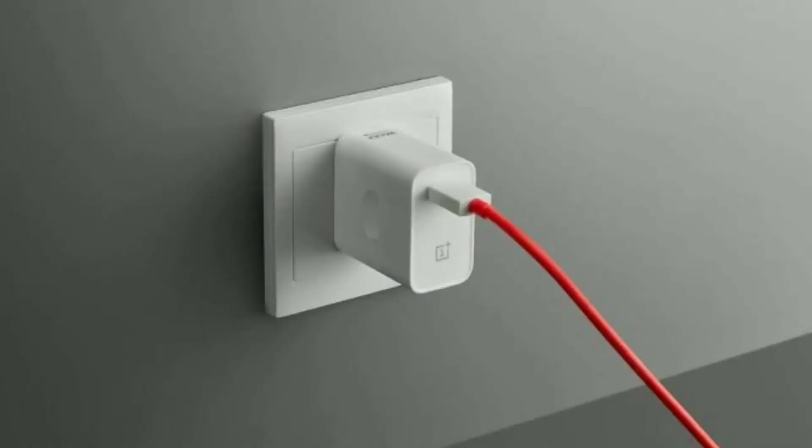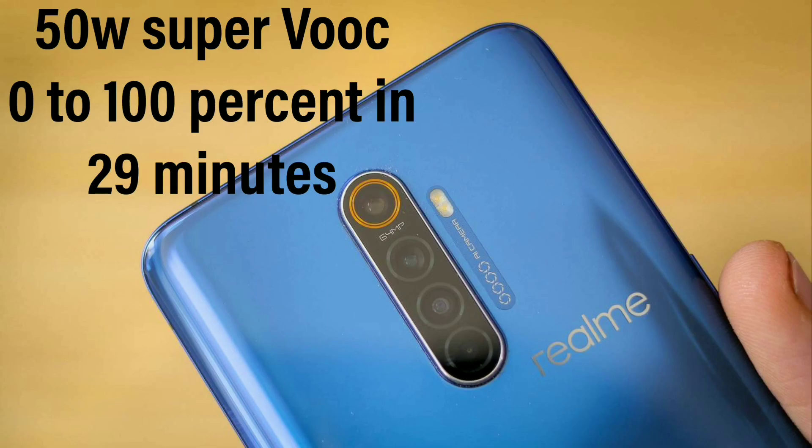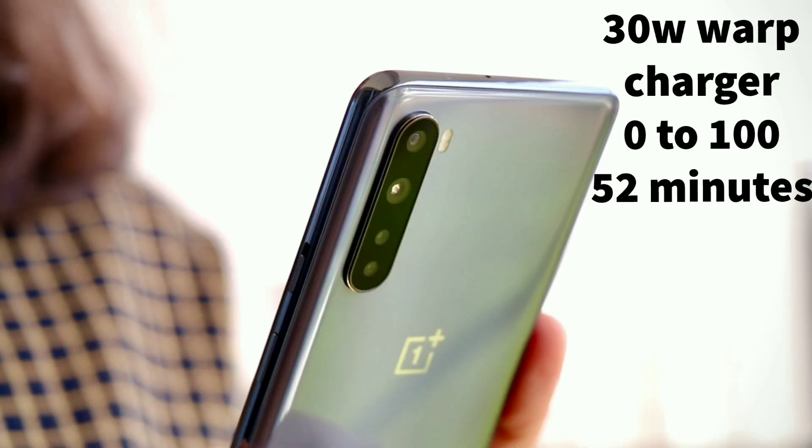Let me start with the advantages. The very obvious advantage is it tops up your phone's battery very quickly, and this makes everyone very happy. The Realme X2 Pro's super fast 50 watt charger charges its reasonably big 4000 mAh battery in just 29 minutes. The recently launched Oppo Reno 4 Pro's 65 watt charger charges its 4000 mAh battery in 35 minutes. Even the 30 watt warp charge charges the OnePlus Nord in just 52 minutes. All of this sounds great.